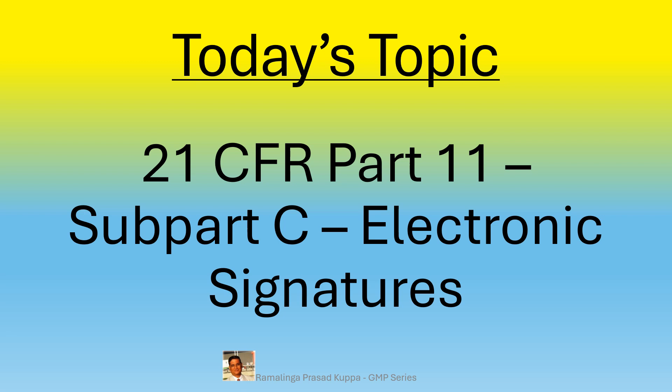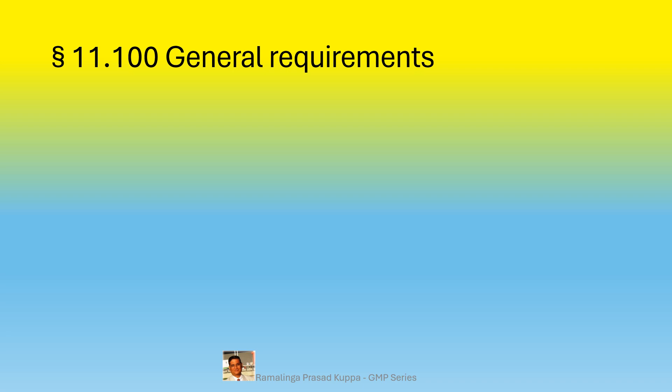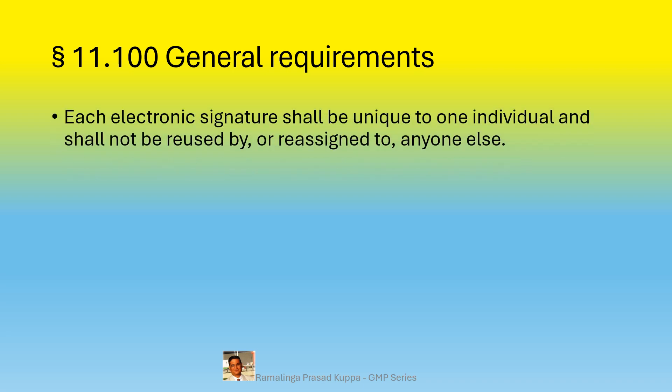Let us understand the requirements of 21 CFR Part 11 Subpart C, specifically section 11.100 general requirements. Each electronic signature shall be unique to one individual and shall not be reused by or reassigned to anyone else. Uniqueness is important — handwritten signatures are unique like a thumb impression and cannot be replicated. For example, if a handwritten signature is just two or three capital letters of your name, anybody could replicate it and it would not be considered unique. Uniqueness is to identify the individual person without any element of doubt.